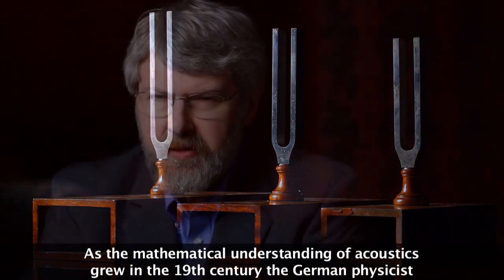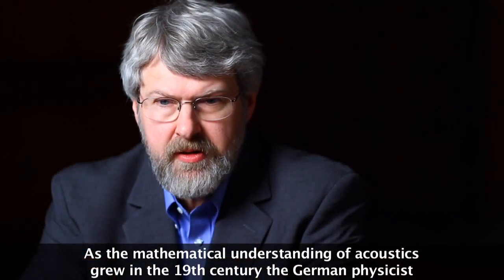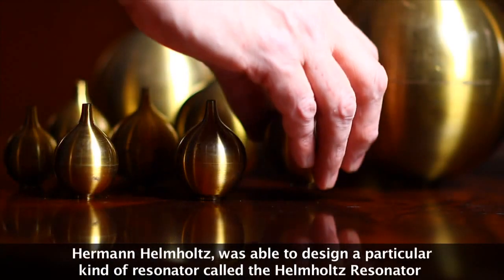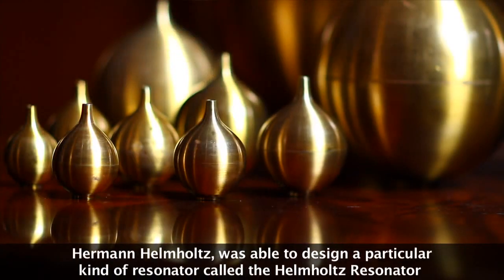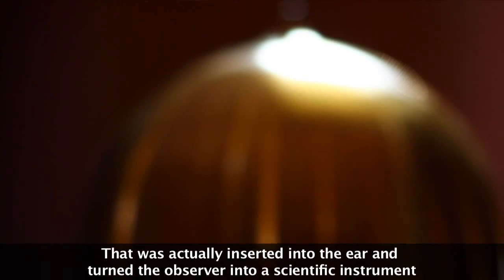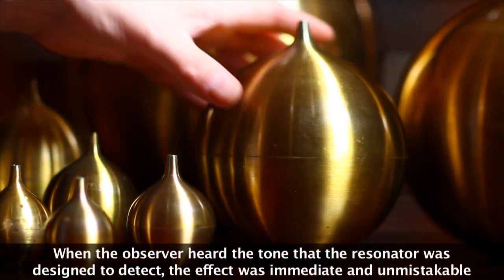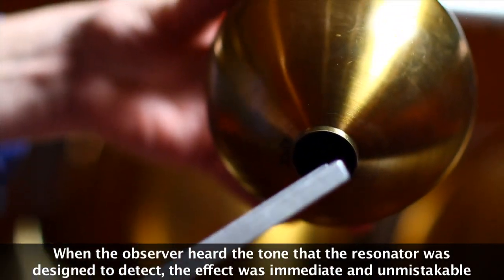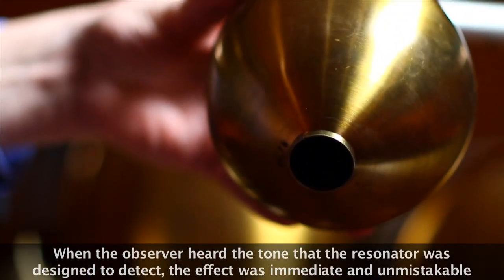As the mathematical understanding of acoustics grew in the 19th century, the German physicist Hermann Helmholtz was able to design a particular kind of resonator called the Helmholtz resonator, that was actually inserted into the ear and turned the observer into a scientific instrument. When the observer heard the tone that the resonator was designed to detect, the effect was immediate and unmistakable.